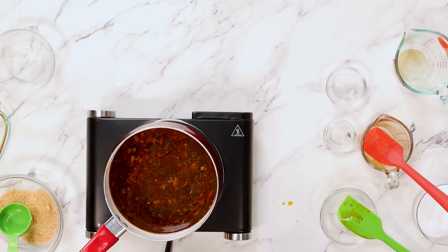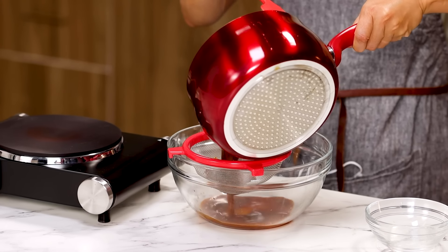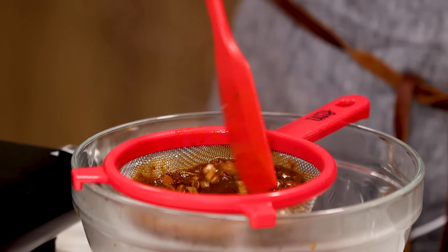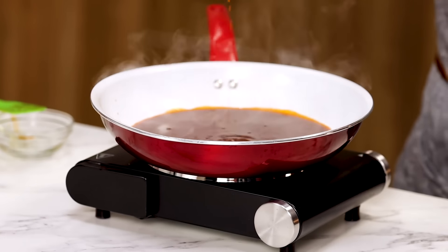Bring this to a boil and simmer until the gravy thickens. It seems like a nice thickness. And now I'm going to strain. Stir to make sure all the liquid is coming through.